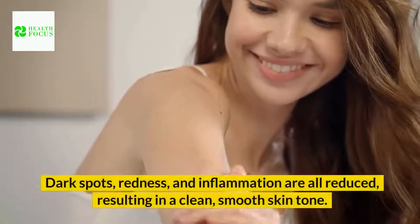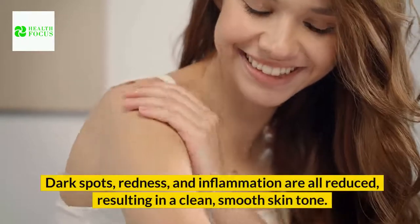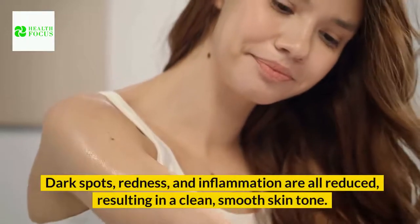Dark spots, redness, and inflammation are all reduced, resulting in a clean, smooth skin tone.